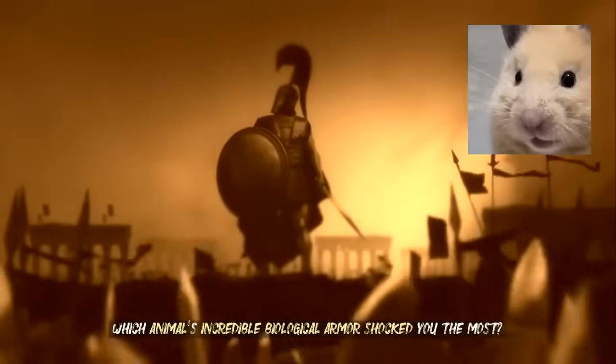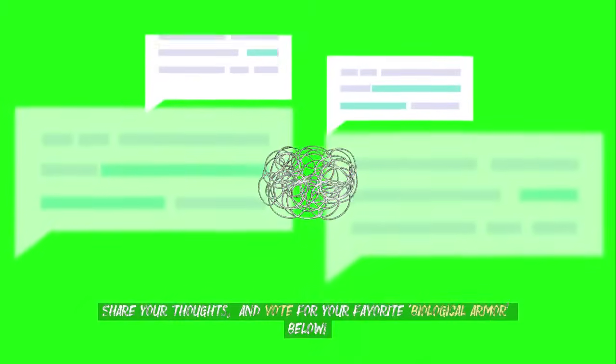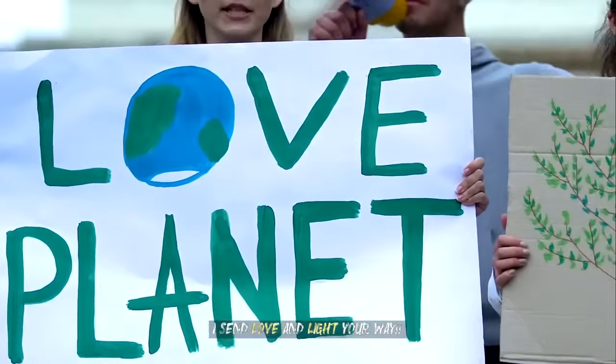Which animal's incredible biological armor shocked you the most? Share your thoughts and vote for your favorite biological armor below. I send love and light your way.